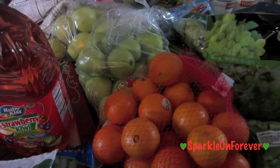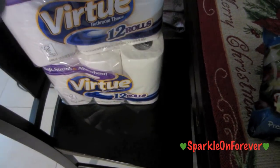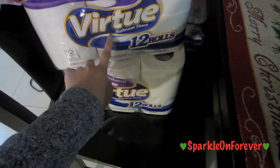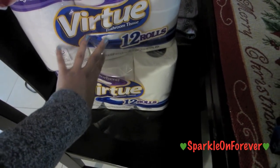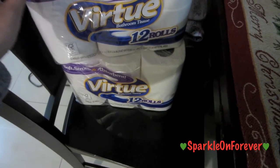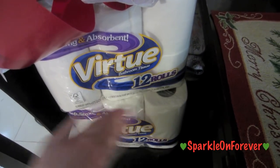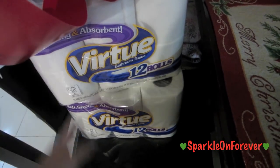Literally, guys, you can save a lot of money by doing this. Also, when I go to 99 cents store, I always pick up their toilet paper. This is the Virtue bathroom tissue — it comes with 12 rolls and it's $3. It is super soft, strong and absorbent. I really like it, and it's inexpensive. So we pick it up at the 99 cents store.